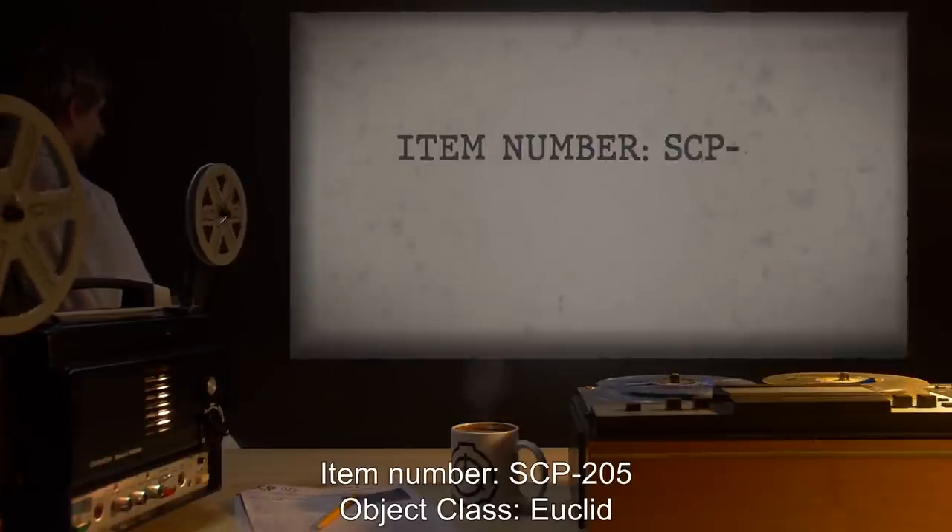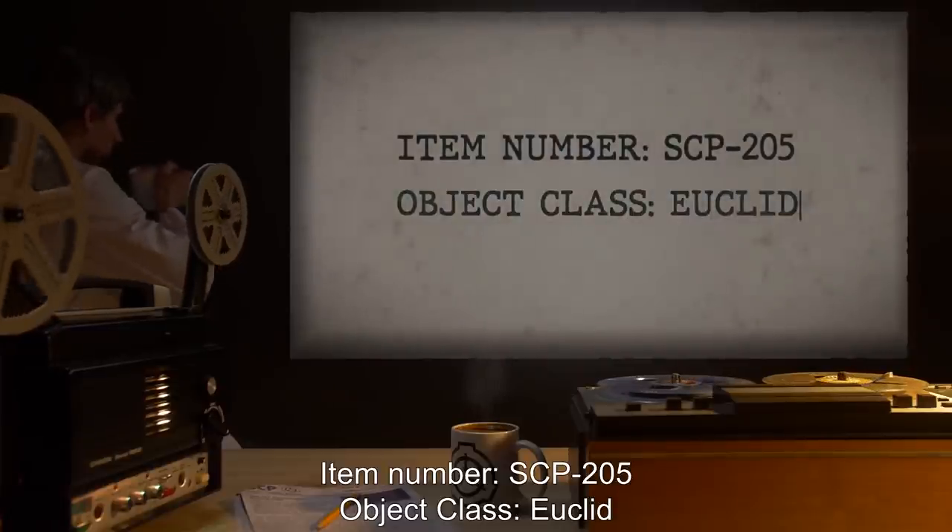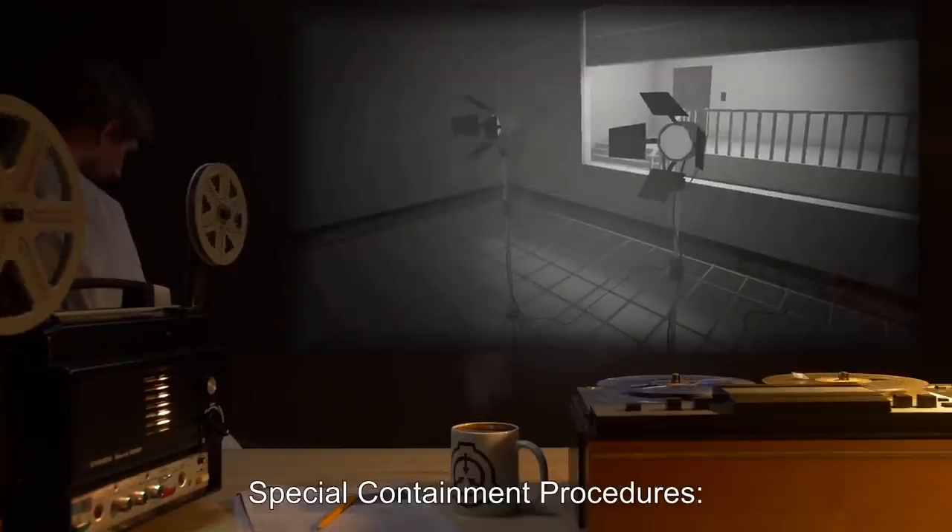Item Number SCP-205. Object Class. Special Containment Procedures.